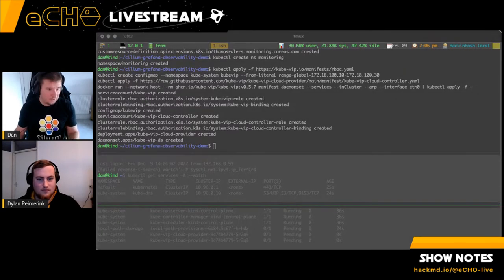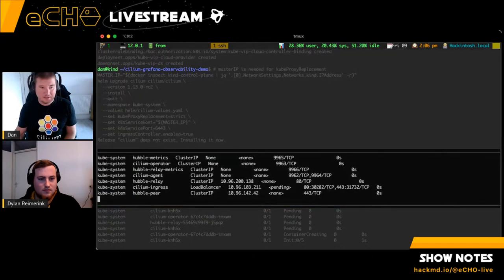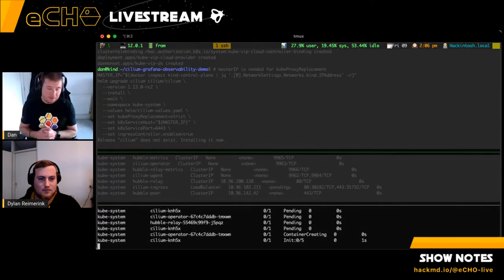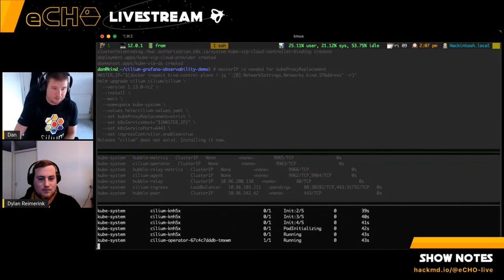Now we're deploying Cilium. One key thing to note is this line at the bottom: `--set ingressController.enabled=true`. You can already see in the list of services we now have a Cilium ingress LoadBalancer set to pending. If you've ever deployed a Kubernetes cluster from scratch, you'll know that many pods won't come up until a CNI is in place. CoreDNS won't start; anything not using host network sits pending. Cilium goes through all those steps, marks nodes as ready, gives IP addresses to pods, and then kube-vip can apply IPs to the load balancers as well.